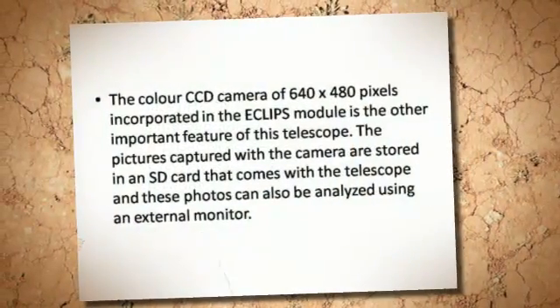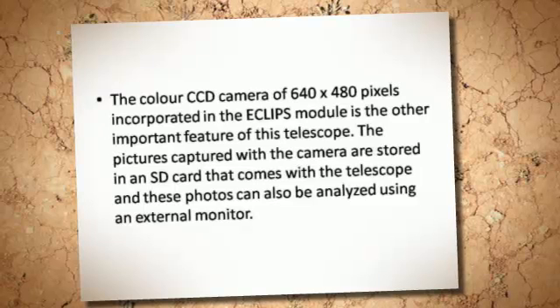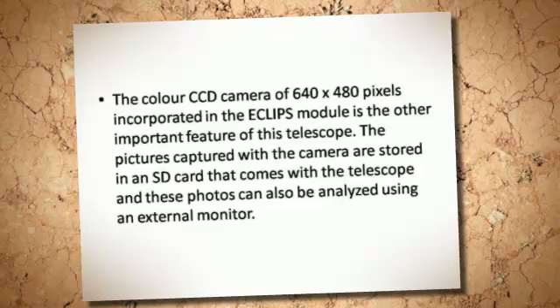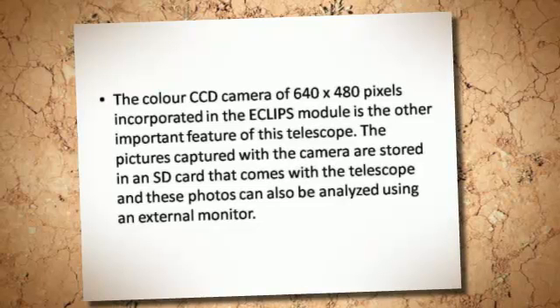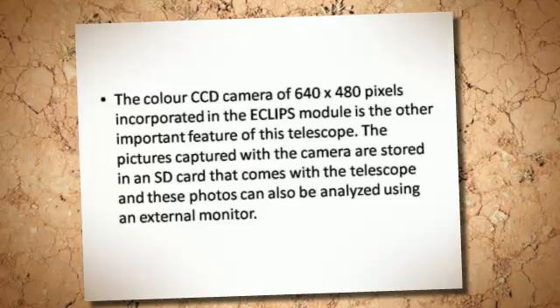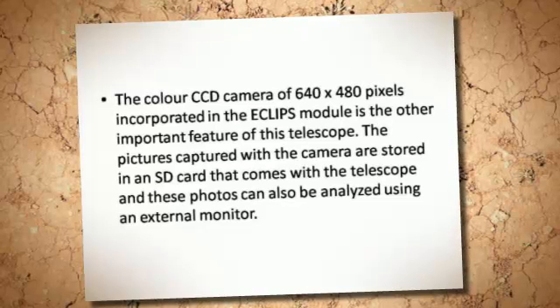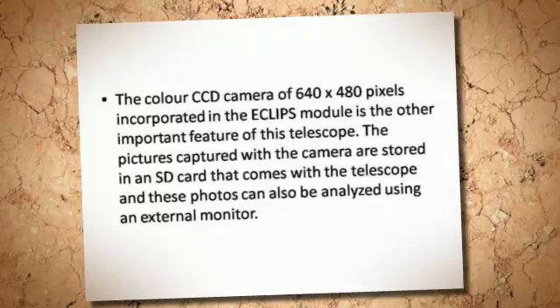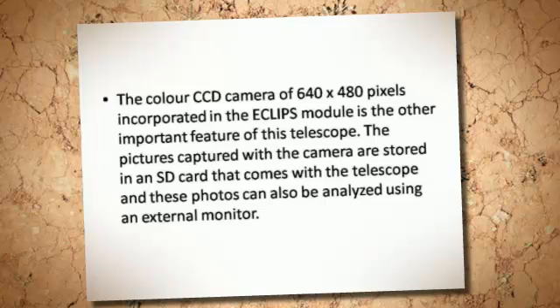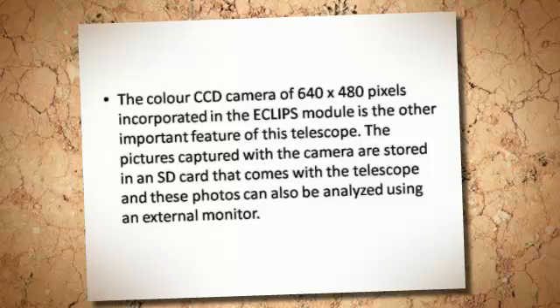The color CCD camera of 640 by 480 pixels incorporated in the ACL module is another important feature of this telescope. The pictures captured with the camera are stored on an SD card that comes with the telescope, and these photos can also be analyzed using an external monitor.